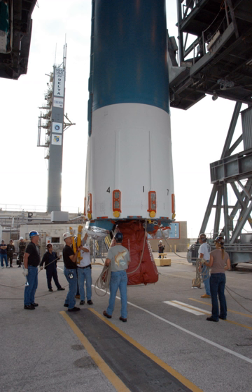The RS-27A is a liquid-fuel rocket engine developed in the 1980s by Rocketdyne for use on the first stage of the Delta II and Delta III launch vehicles.